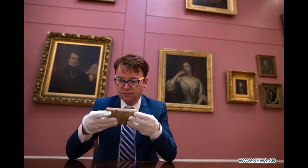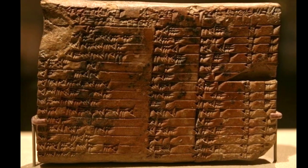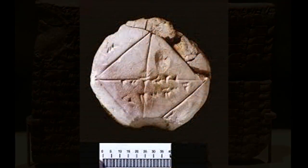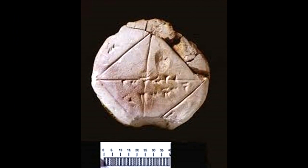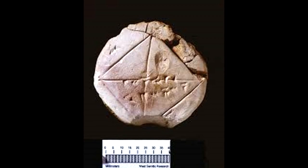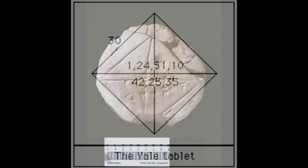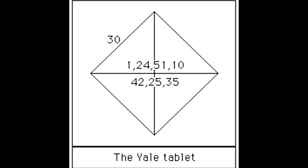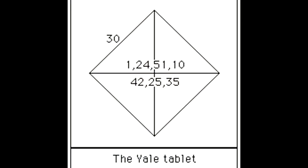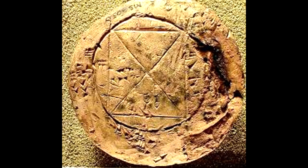A quote by Dr. Mansfield says: "Our research reveals that Plimpton 322 describes the shapes of right-angle triangles using a novel kind of trigonometry, based on ratios, not angles, in circles. It is a fascinating mathematical work that demonstrates undoubted genius." He added that the tablet not only contains the world's oldest trigonometric table, but it's also the only one that's completely accurate.